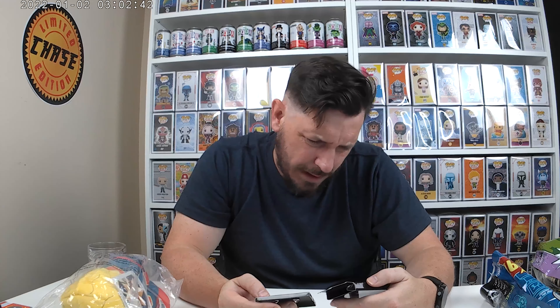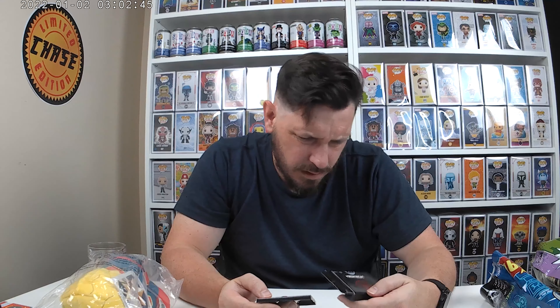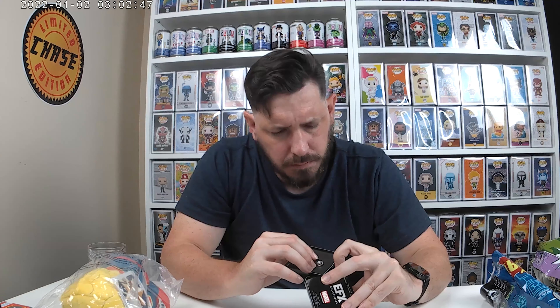And then I've got this EFX Collectibles item. This is Captain America: The First Avenger. Let's see what it is. Oh, cool — that's very neat. I don't know exactly what it is, but it's part of the Captain America First Avenger thing. Very cool.